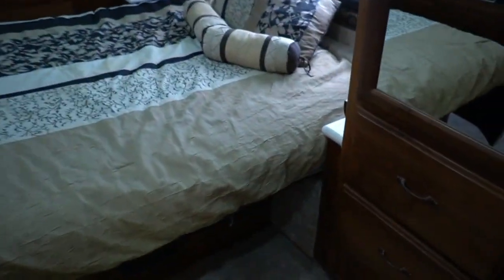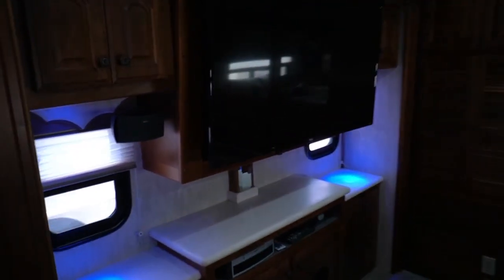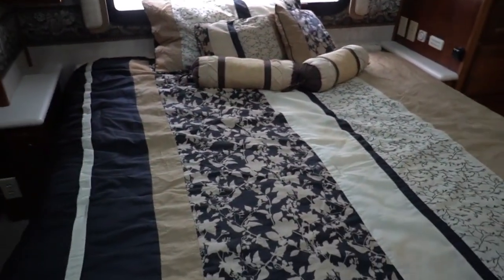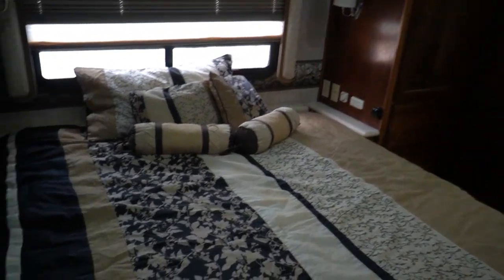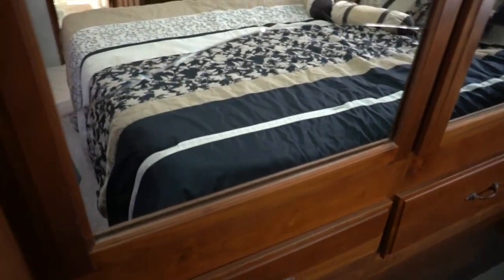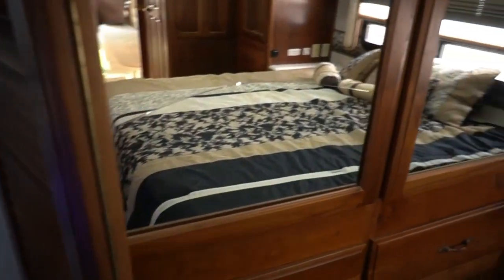Very cozy rear bedroom. Originally thought queen island bed east-west, but stepping it off — this is actually a king-size bed, not a queen, my mistake. Got a residential-style ceiling fan in here. You can see the beautiful ceilings, reading lights, got some LEDs up here. Got the washer and dryer right here. The closet has got a broken piece of glass — in the next 24 hours that will be replaced. I've already put in a call to my glass guy; he's going to stop by this afternoon, cut a piece of mirror for it, install it, and you'll never know it was there.